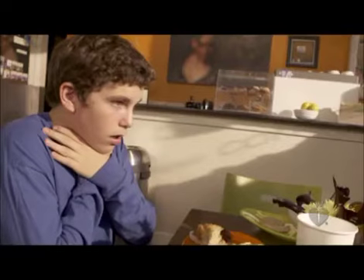The adult or older child may clutch the neck with both hands, making the universal choking sign. This is a signal to ask if the victim is choking. If the victim nods that he or she is choking and cannot talk, you must act.